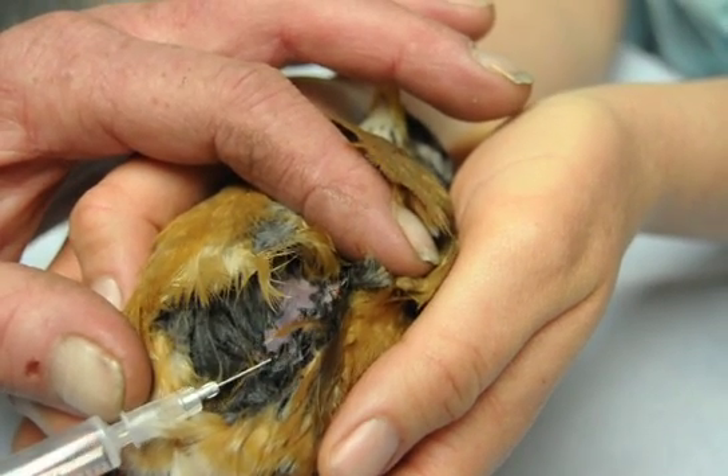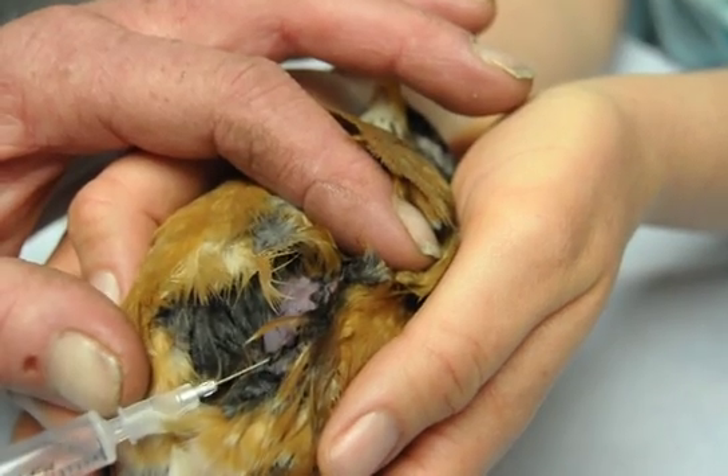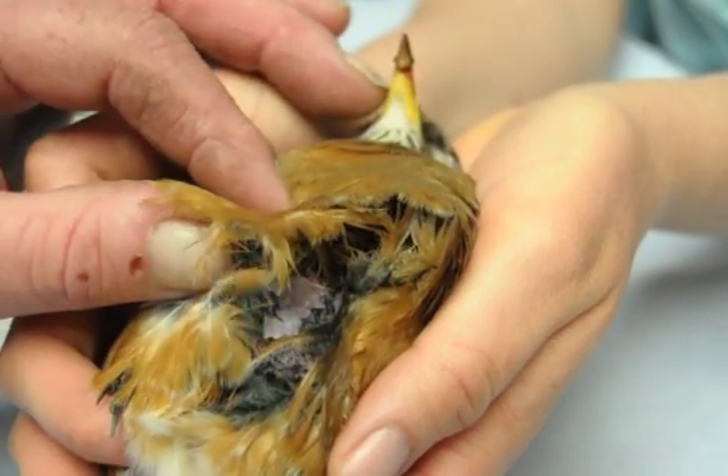It's pretty amazing. Sometimes the air will accumulate again, and this treatment might have to be repeated. Other times it's just a one-time deal, and the air sacs have healed on their own.